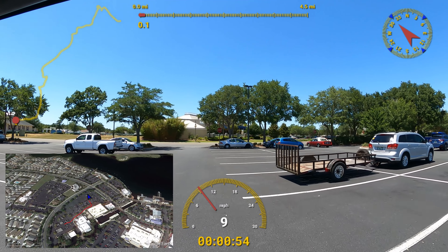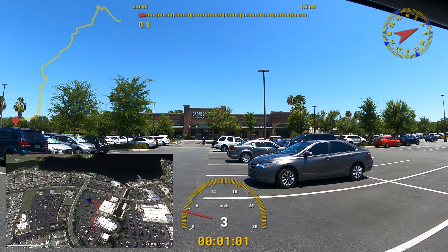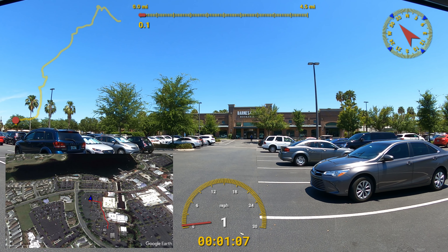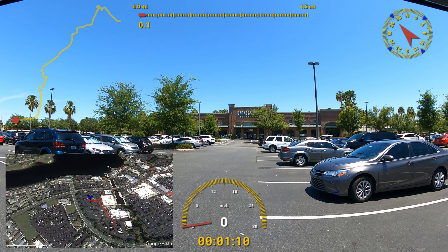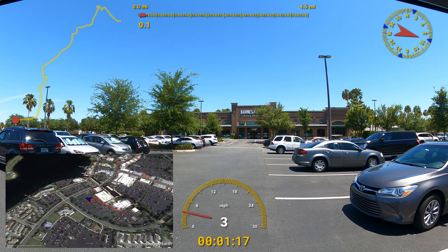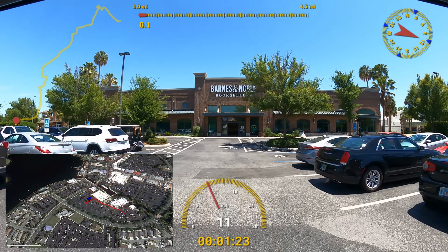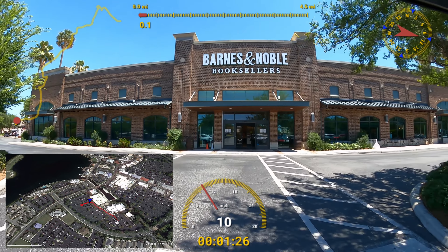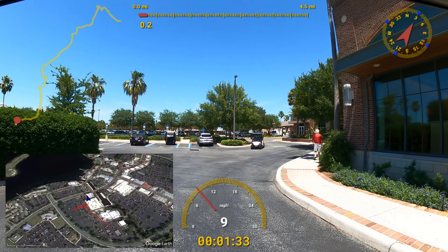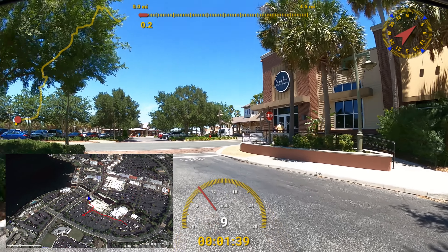Hi everybody, I'm Dave and I'm Brenda. Today we are starting our golf cart ride here at the Village Golf Cart Store at Lake Sumter Landing. We're going to be cruising around showing you some sites and telling you some stories as we work our way to Spanish Springs Town Square. This location and down at Brownwood Paddock Square is where we bought our carts — we have a four-seater for when Brenda's mom rides with us, and a two-seater when it's just the two of us.